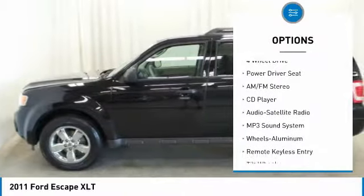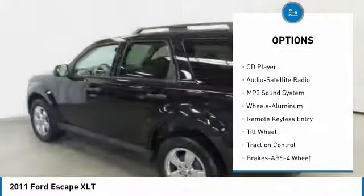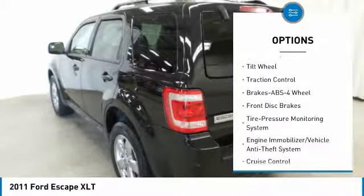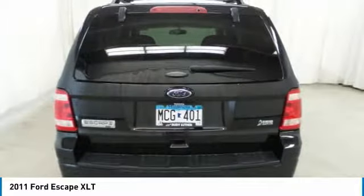Anti-lock braking system, traction control, all-wheel drive, air conditioning, power steering, floor mats, aluminum wheels, cruise control, rear defrost, AM FM stereo radio.